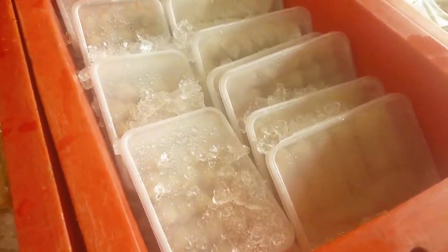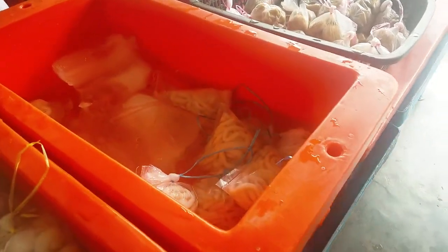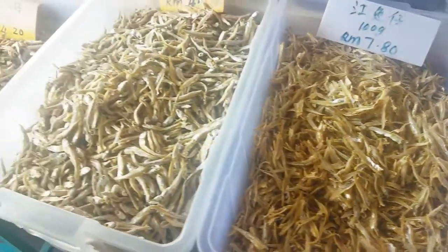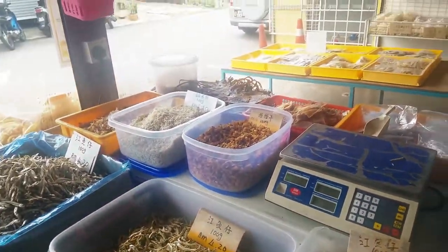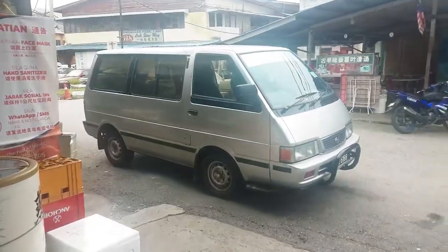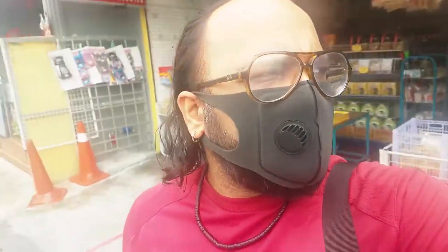The prices here are similar to the other shops. It took us about an hour to come here — one hour's drive from Kuala Lumpur, not bad at all. It's a nice drive; you can take the inside road as well as the highway. We took the highway but next time we'll take the inside road, just for a change.